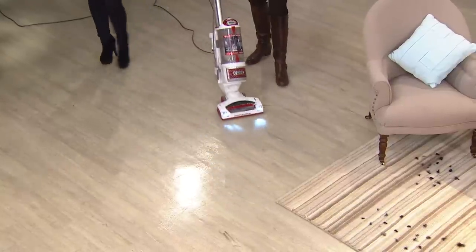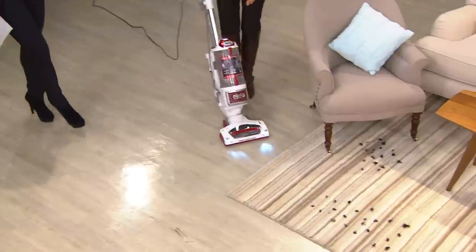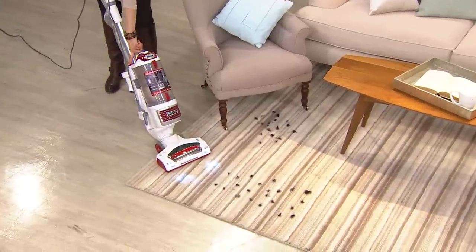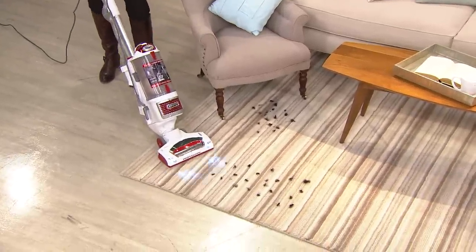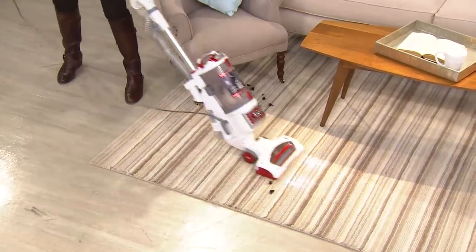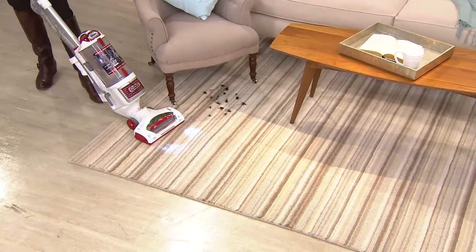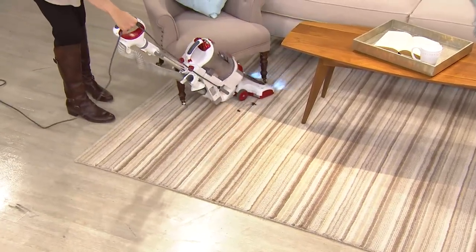You can clean along on your tile, and then when you get to your carpets, all you have to do is with the push of a button, you turn on that powerful brush roll down there. It feels self-propelled — as soon as you turn on that brush, because I do have this at my house, it feels like it's pulling you along.